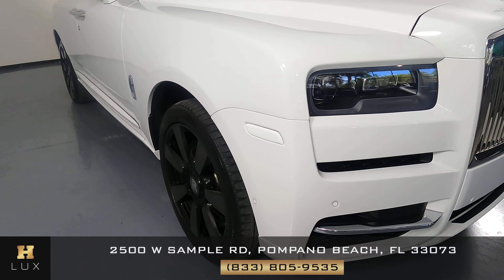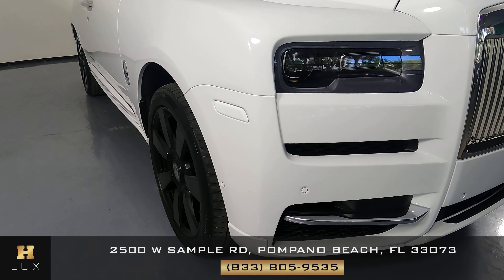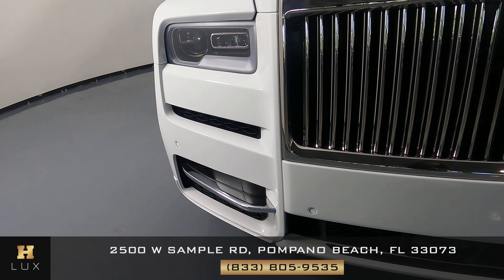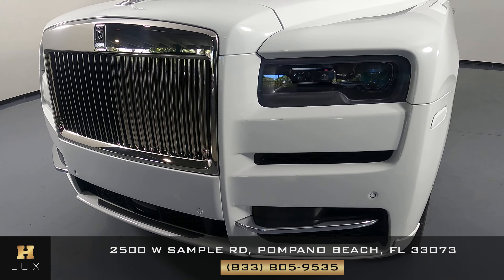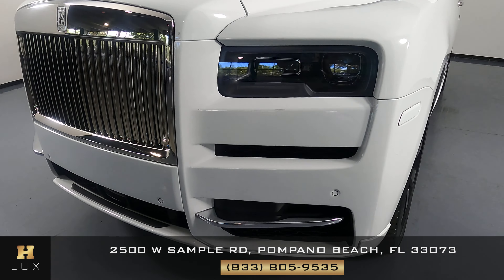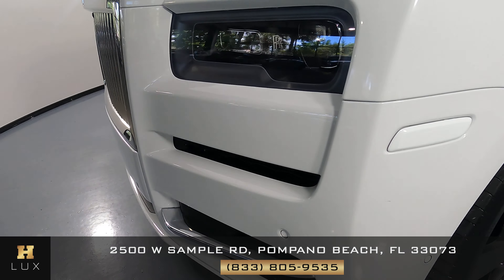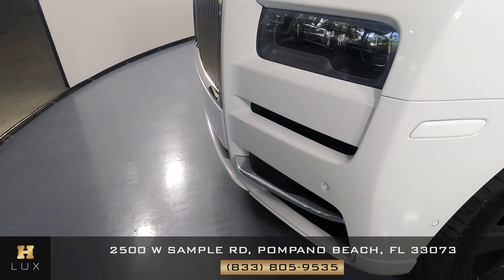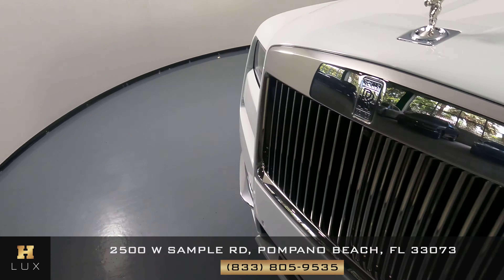First we're going to go panel by panel, starting with the front bumper, so let's have a look. The front bumper's in perfect condition. I'm not seeing any scratches — oh, I see a scratch right here. It's a small little scratch. But everything else is in perfect condition.